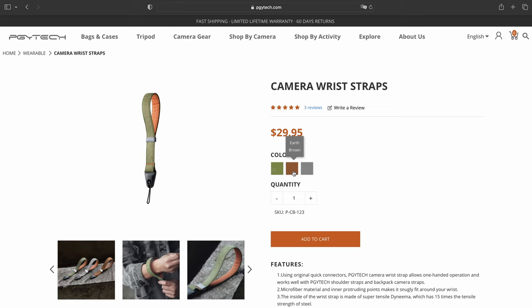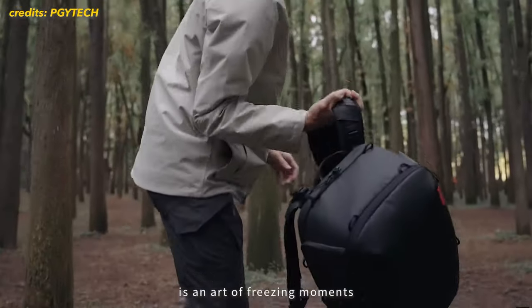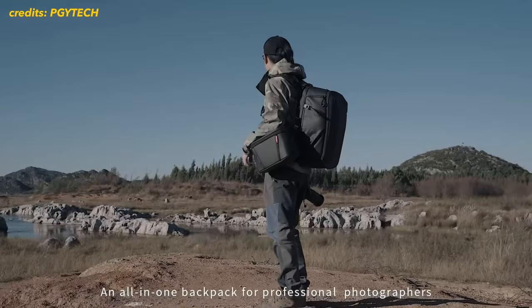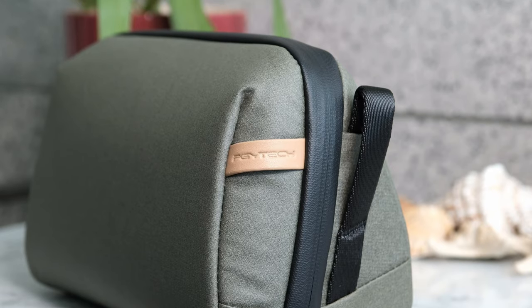The final product isn't about photography actually, but instead it's made for traveling. As I mentioned at the start, PGY-TECH also makes travel products like backpacks and little pouches, and the wash pouch is the perfect portable case to keep all your toiletries while you're traveling.